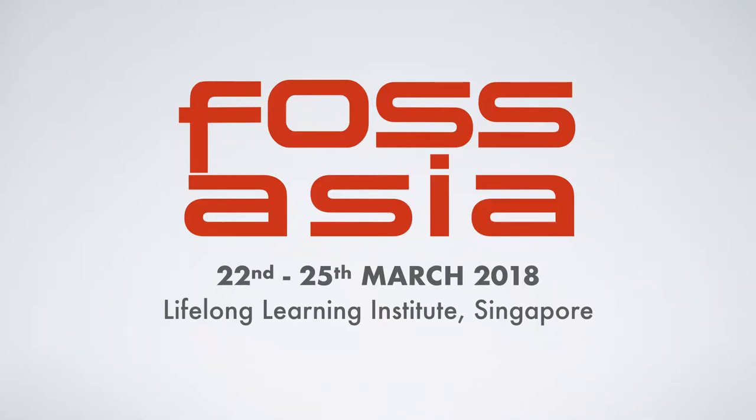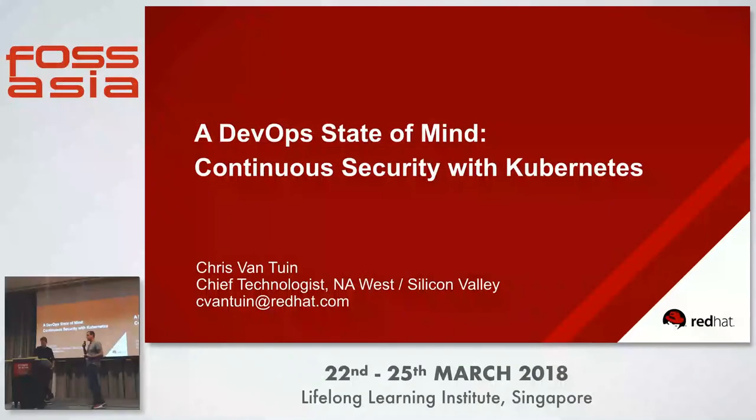For those who weren't here for part one of Chris's presentation, this is Chris Fantine, and he's a chief technologist at Red Hat. He's going to be talking about a DevOps state of mind, continuous security with Kubernetes. Give a round of applause for Chris.